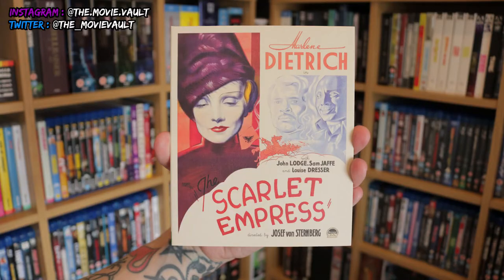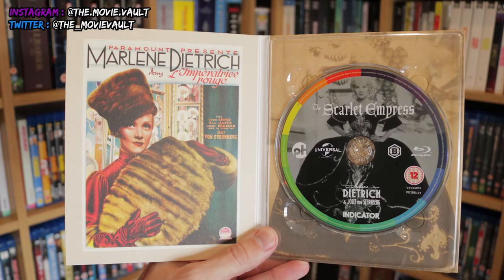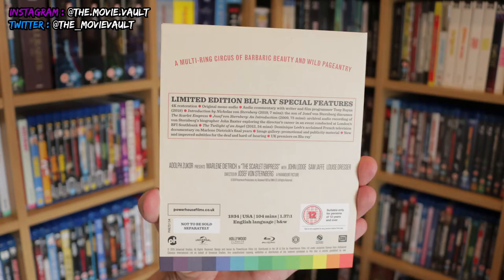Here it is — really cool, interesting cover art on this one. I'll stick in some close-ups. Inside we have another fantastic-looking poster and the disc art looks really cool as well. All the usual info you'll need is on the back.